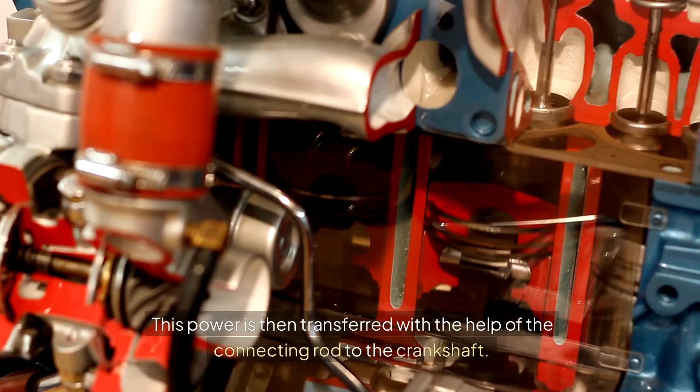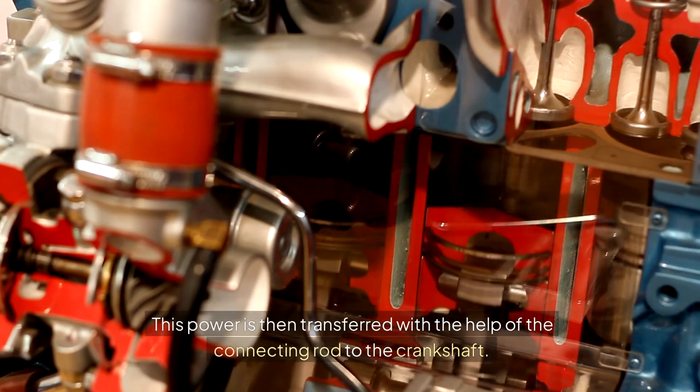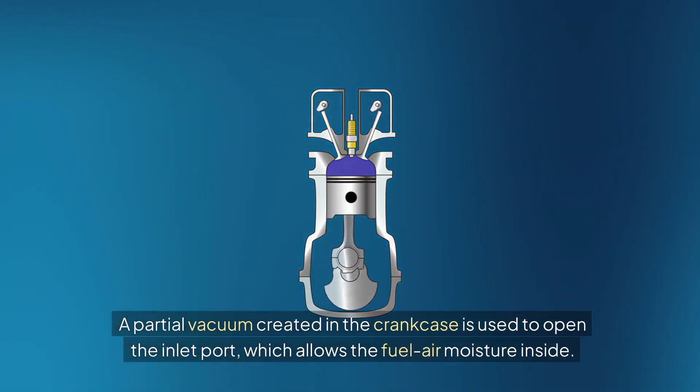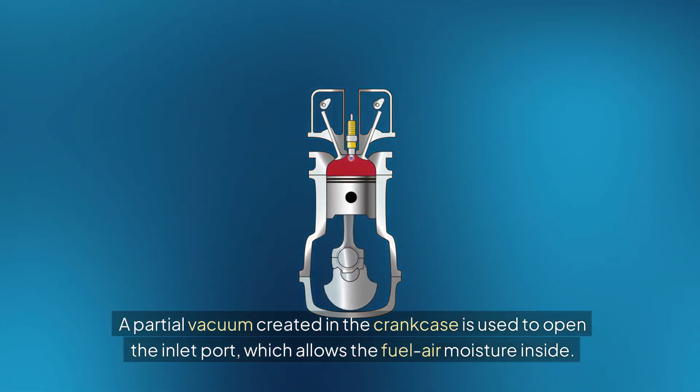This power is then transferred with the help of the connecting rod to the crankshaft. A partial vacuum created in the crankcase is used to open the inlet port, which allows the fuel-air mixture inside.